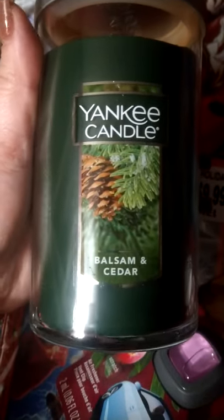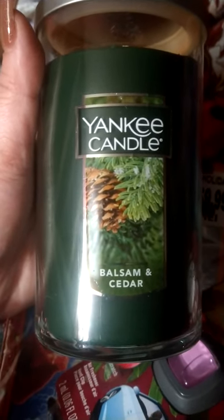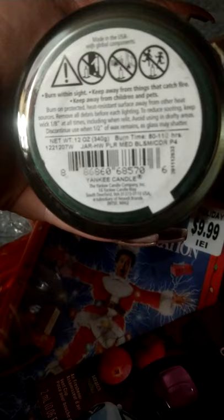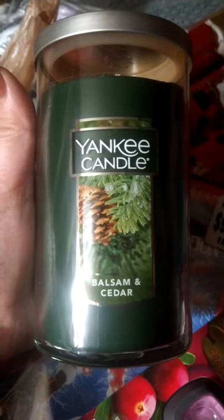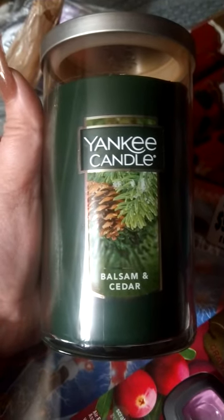Not all of them were ringing up, but these I know for sure were ringing up — two dollars. Regularly $19.99, Balsam Inside. They smelled pretty good too. If they are not ringing up that price, ask a cashier to help you because they should ring up two dollars. I scanned it and it rang up two dollars on the check-item scanner.